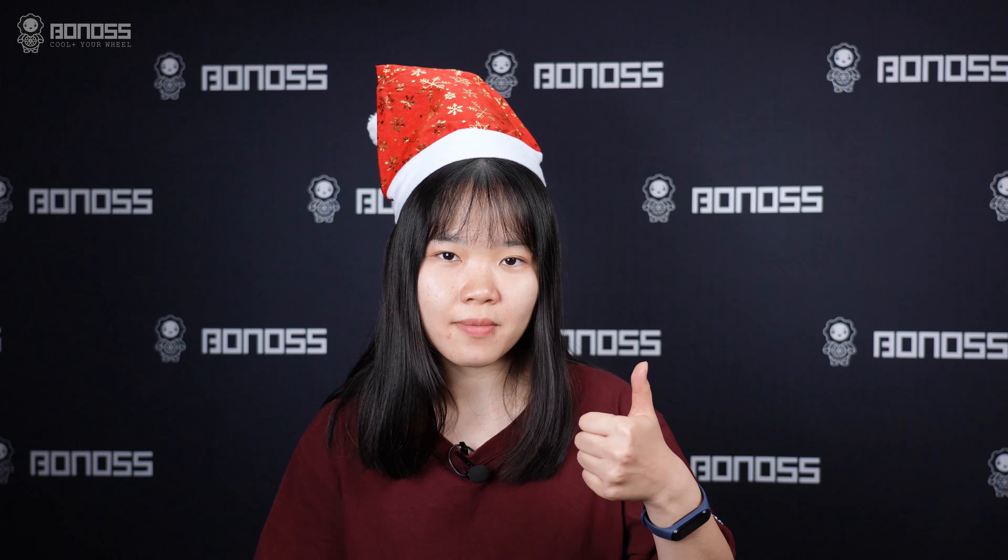Hey guys, welcome to Bonoss wheel spacers official channel. I'm Grace. If you like our videos, please give a thumbs up and make sure to subscribe. The Bonus Christmas promotion is ready — please pay attention to the description below. In this video, I'm going to introduce the Bonoss Forge FD cooling wheel spacers.